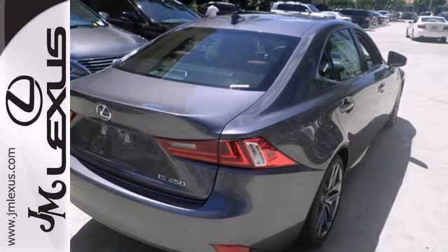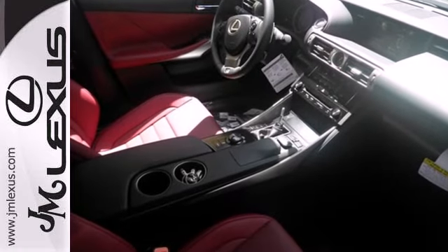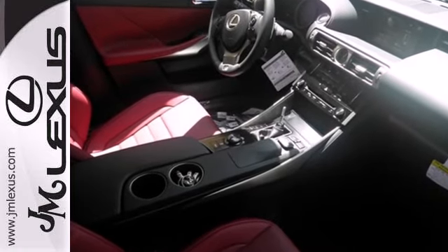A power moonroof, garage door transmitter, heated mirrors, climate control and power seats enrich your experience.